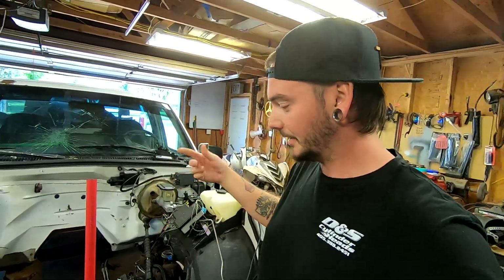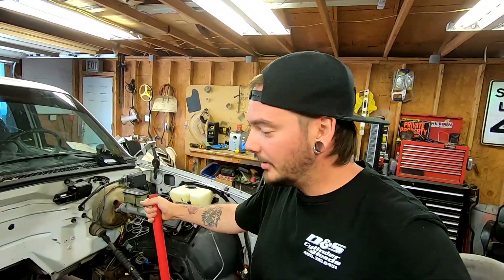I actually caught a break on the same Facebook post where I found out about the torque converter. A good tuner here in OKC — Chris Bales of Bales Performance — commented on there. I messaged him saying I need tuning done, and he was great. Gave me a lot of knowledge and advice, and he's going to be the tuner I use.